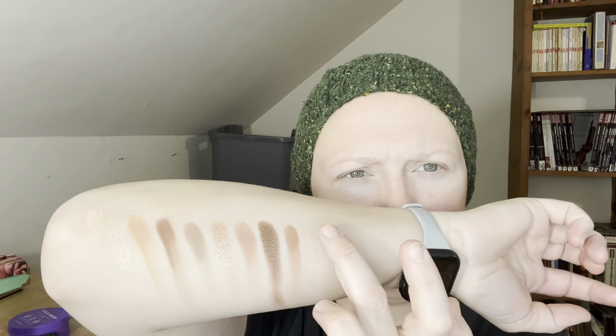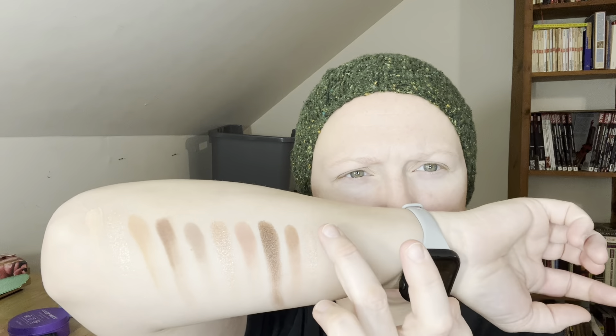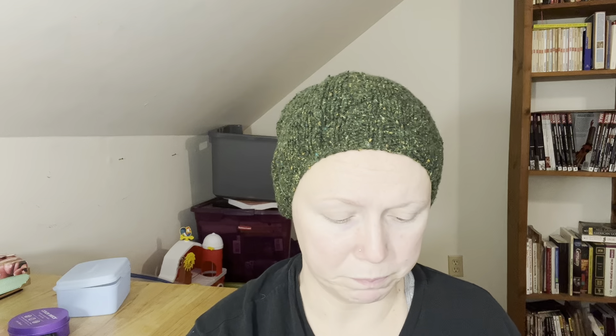Let's swatch our way across it and see how this goes. I was not expecting that good of a color on that swipe — I'll run with that. She's a little bit more pigmented than I was expecting. Good for her!